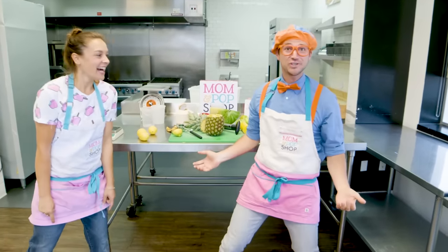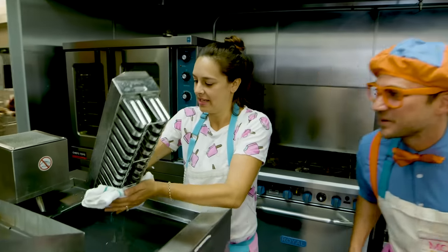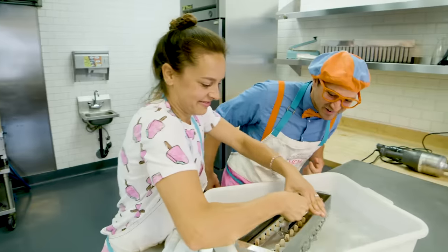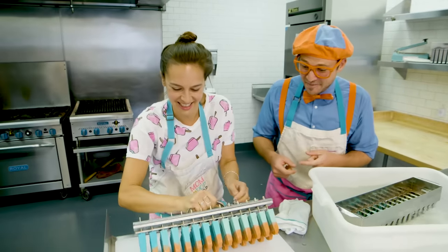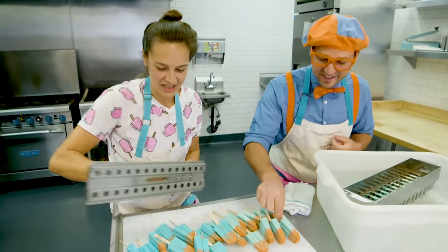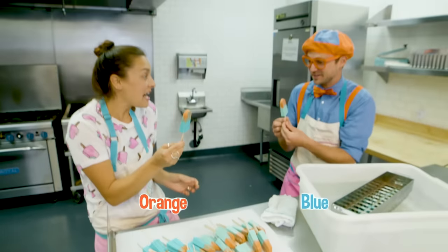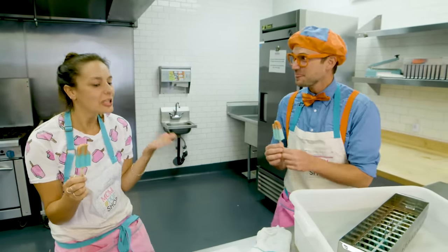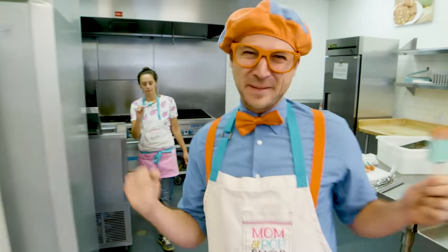Did I just hear a ding? You sure did — the popsicles must be ready! Let's check them out! Alright, I am so excited! We gotta drain them — I can't wait to see how they turned out! Look at them! My two favorite colors — blue and orange! Shall we try them? These are delicious, Blippi! You know what? You need to take those outside and go sell some popsicles! Let's go try some!